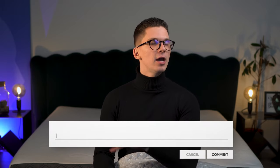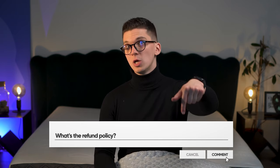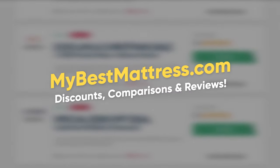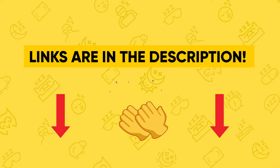If you have any questions, do feel free to write them down in the comment section below, or you can always visit our website mybestmattress.com for more written information about pillows and mattresses. We have special deals exclusively for our viewers. Okay, so let's get into it.